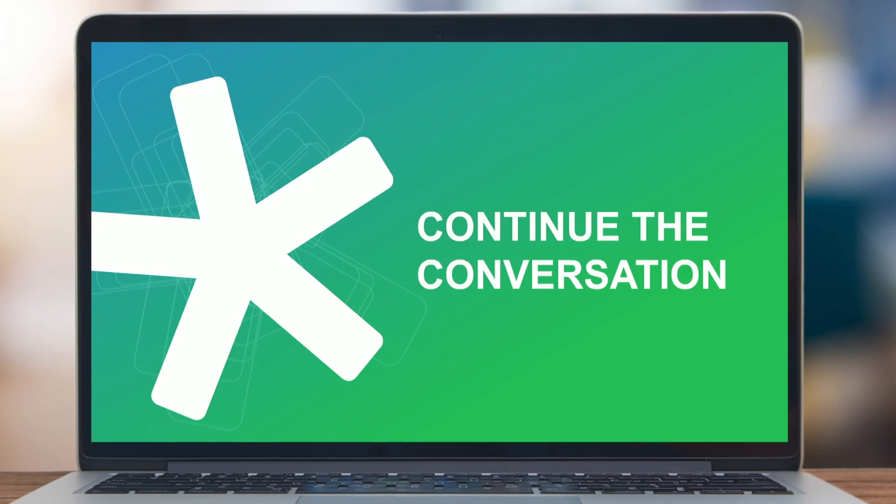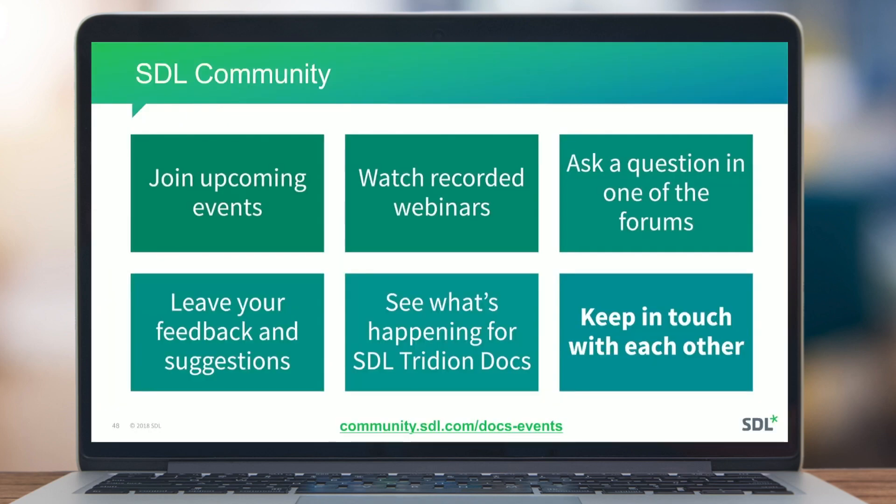Thanks everyone. You can continue the discussion on our community site at community.sdl.com, which has a specific area for Docs events to keep you updated on webinars and upcoming events. You can also post new ideas for the products there so the community can vote on them. It's a good resource for more information on our products.